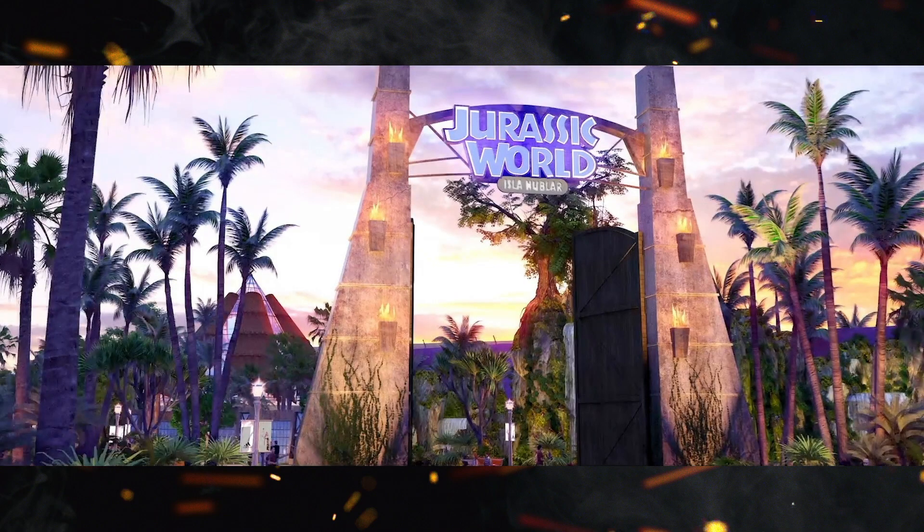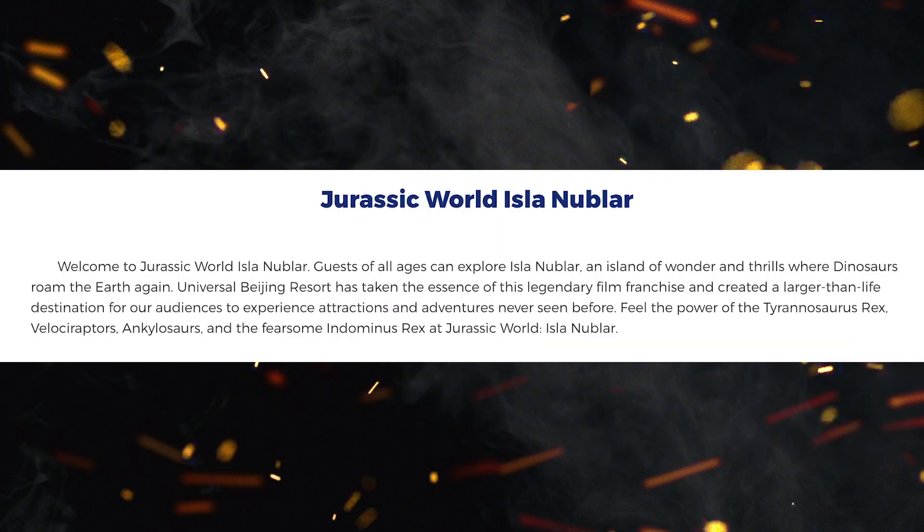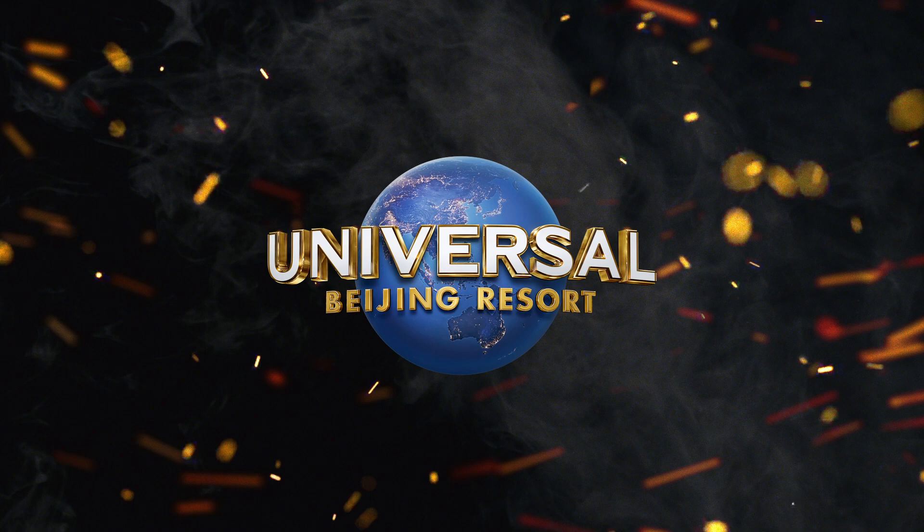The reason we're here today is because they also announced Jurassic World Isla Nublar. Reading straight from the Jurassic section of the press release: 'Welcome to Jurassic World Isla Nublar. Guests of all ages can explore Isla Nublar, an island of wonder and thrills where dinosaurs roam the earth again. Universal Beijing Resort has taken the essence of this legendary film franchise and created a larger-than-life destination. Feel the power of the Tyrannosaurus Rex, Velociraptors, Ankylosaurus, and the fearsome Indominus Rex at Jurassic World Isla Nublar.'